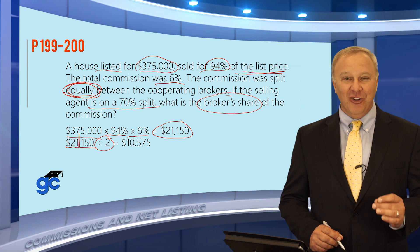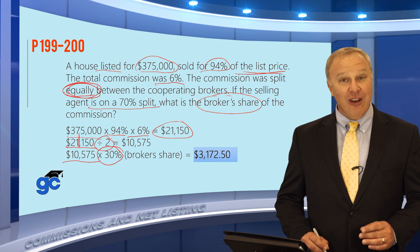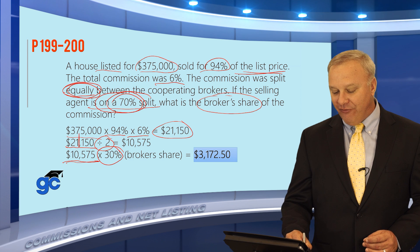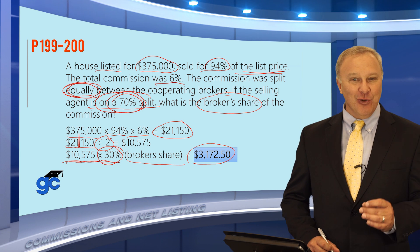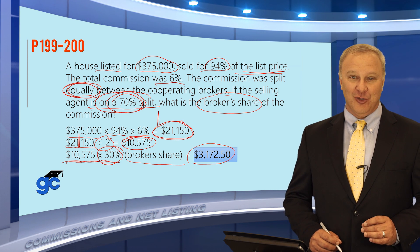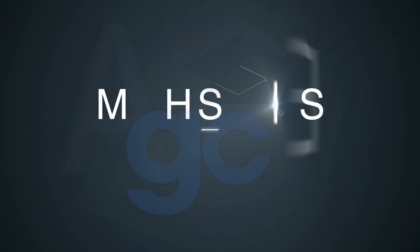Be careful — that might be answer B, but it's still not the correct answer. What you were asked is the broker's share of the commission. Take that $10,575; the broker's share is 30%, because the sales associate's share was 70%, so the broker got 30%. Take $10,575 times 30% and the broker's share of this commission is $3,172.50. I've warned you several times through these videos to be careful — chances are all of these other numbers, the $21,150 and the $10,575, will appear as answers, but remember they're wrong answers. Make sure you're answering the question being asked. This specifically asks for the broker's share of the commission, which is the number you need to find.